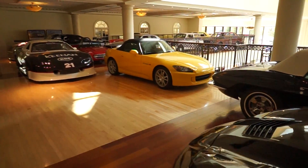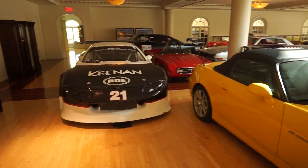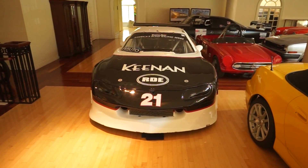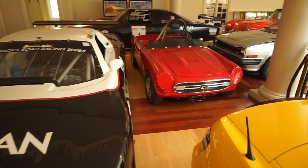And then what else do we have? We have a very stock looking S2000. And then this — I think the guy said this is a 99 Camaro with like 800 horsepower. Pretty crazy.